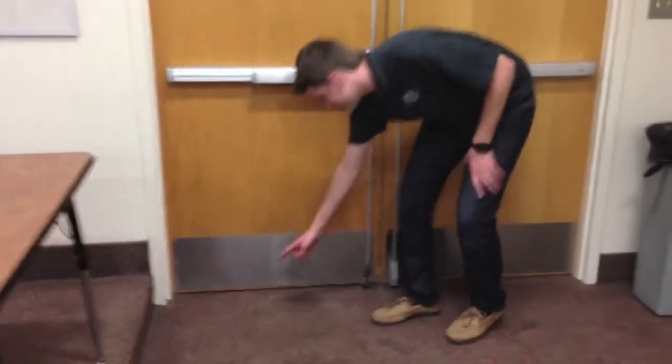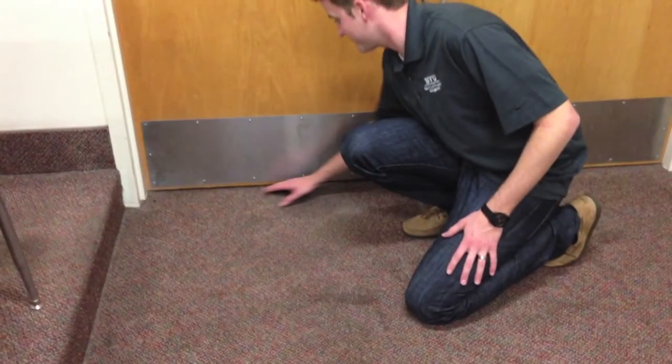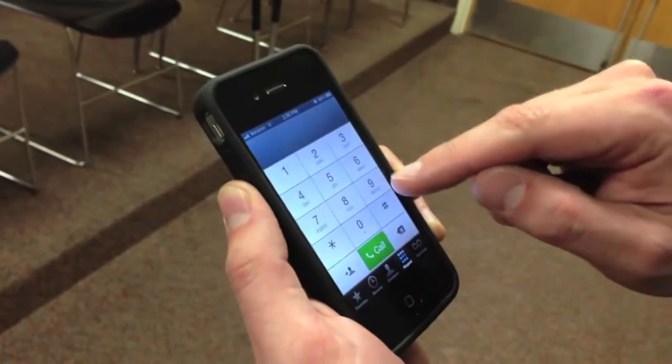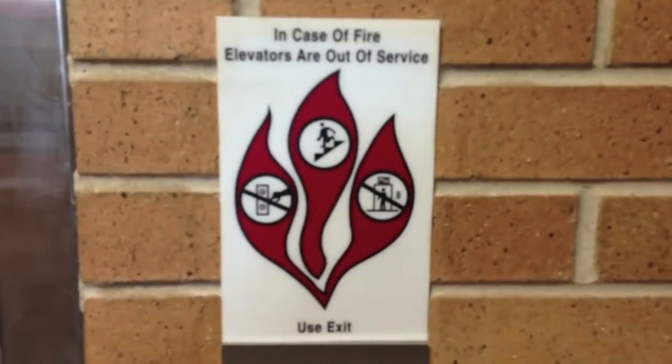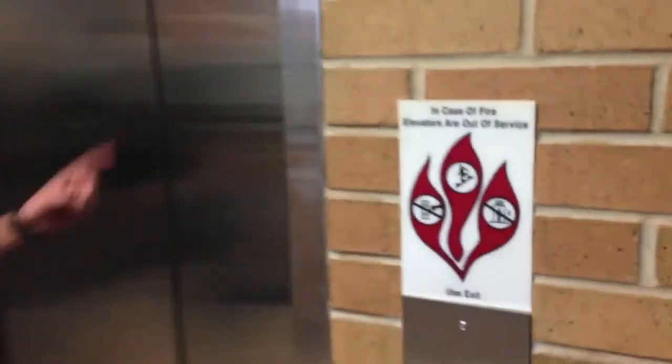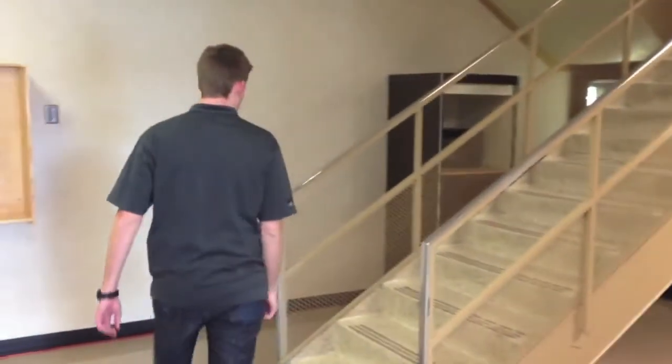If you can't get out, close the door and cover vents and cracks around doors with cloth or tape to keep smoke out. If you're stuck inside, call 911. In case of a fire, most elevators are out of service, so don't run to the elevators — go to the stairs!